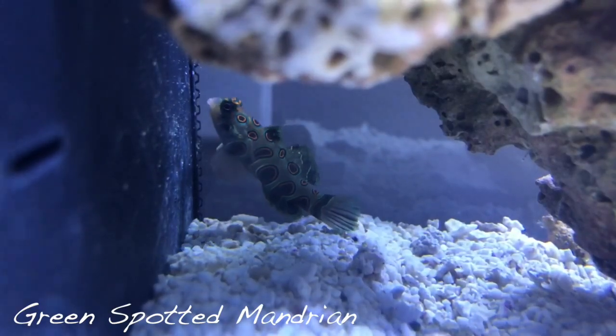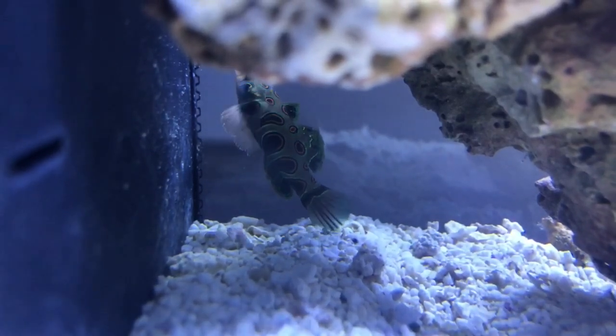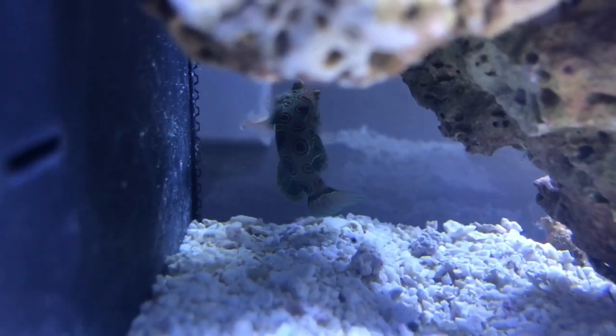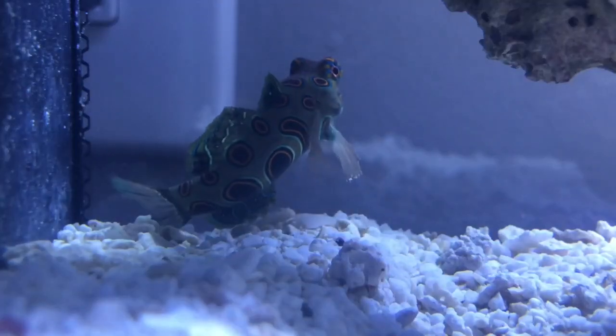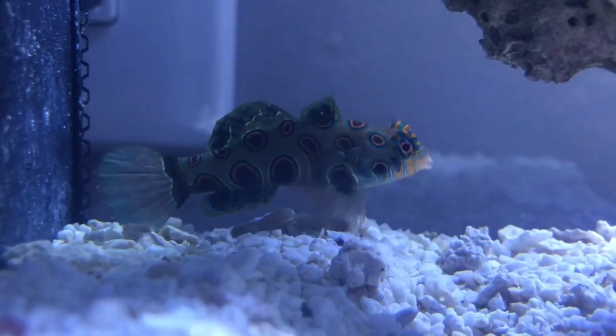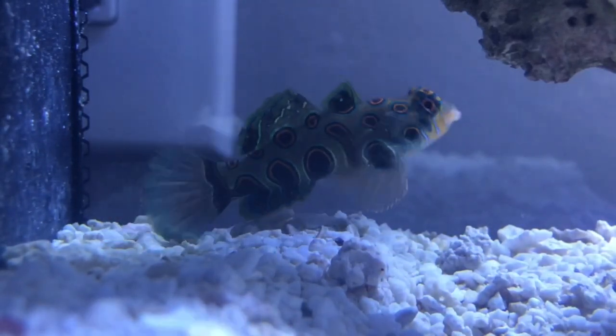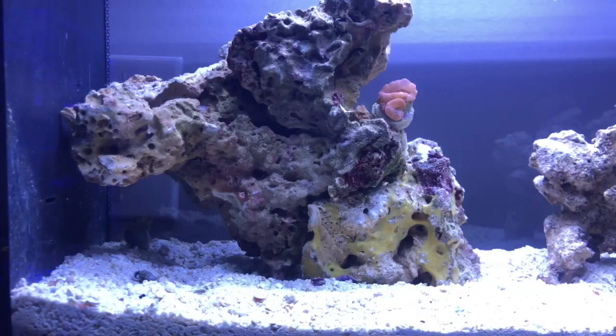Hey, what's going on guys, welcome back to my channel — it's Dixie Reefer. I just wanted to talk about one of my favorite fish from last episode to this episode, and it has to be the mandarins. This is maybe my first time owning this mandarin, this spotted mandarin, but I gotta say this has become my favorite fish by far. I love his color patterns and the way he goes about his business.